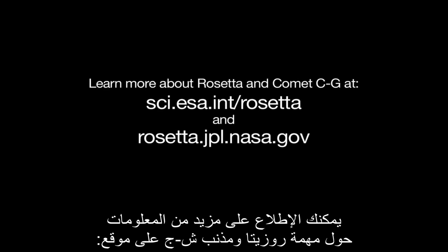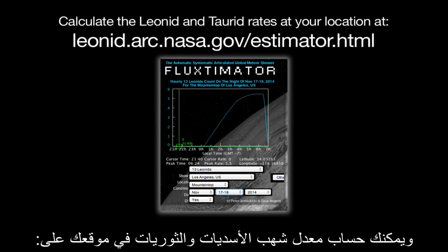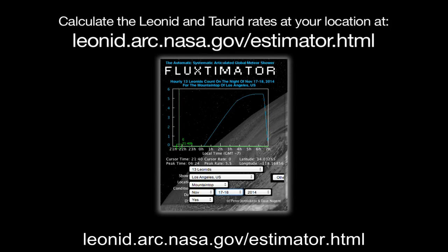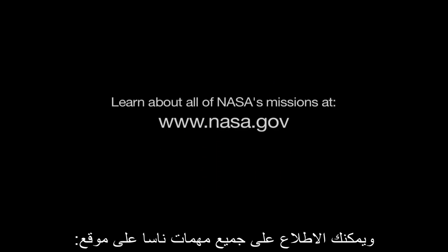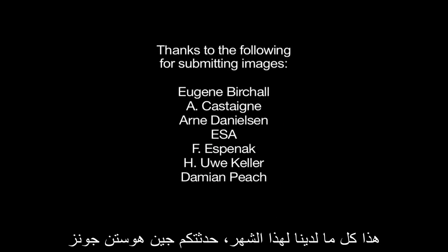You can learn more about Rosetta and Comet CG at sci.esa.int/rosetta and rosetta.jpl.nasa.gov. You can calculate the Leonids and Torid rates at your location at leonid.arc.nasa.gov/estimator.html. And you can learn about all of NASA's missions at www.nasa.gov. That's all for this month. I'm Jane Houston Jones.